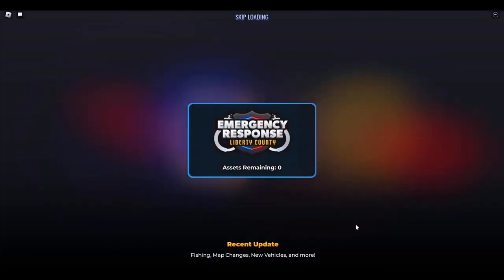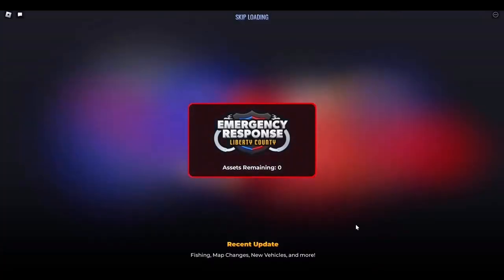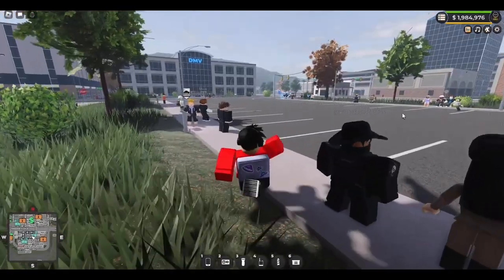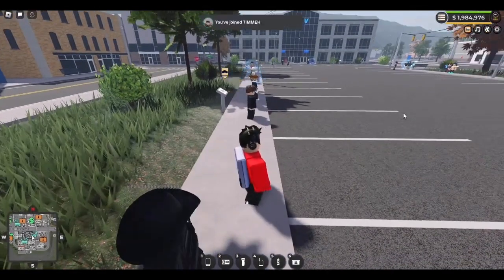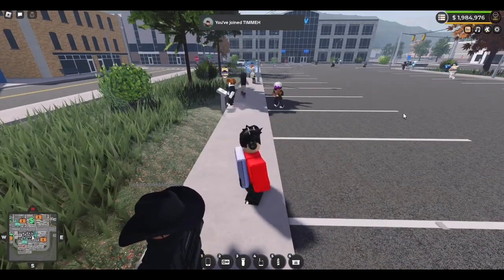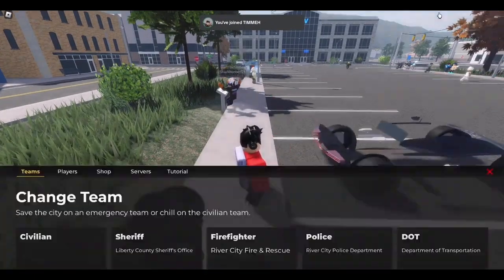Alright guys, welcome back to another video. Yes, I'm really hyped up for some reason because the new ERLC update has just dropped. Let's go — it's really nice, let's check it out.